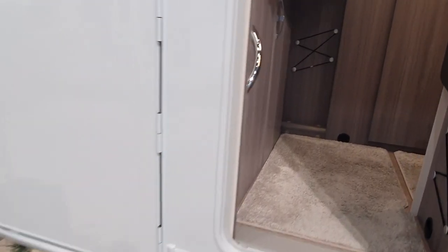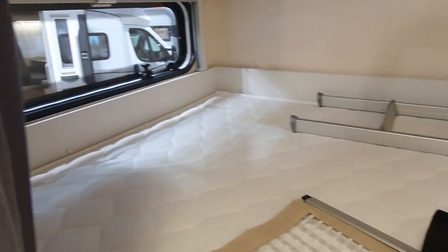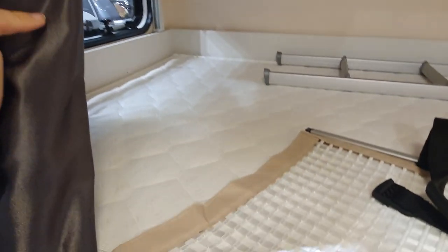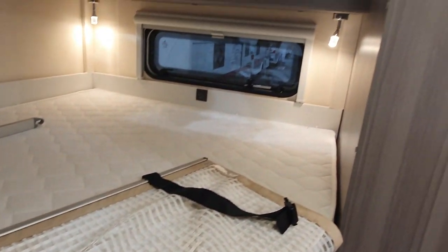There's an enormous garage, and let's have a look inside. Double bed at the back — contoured as well, which lots of people do like: contoured beds.